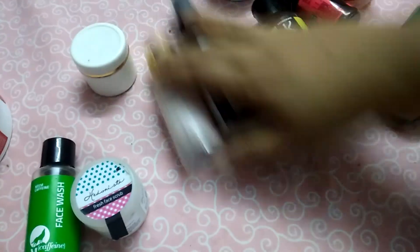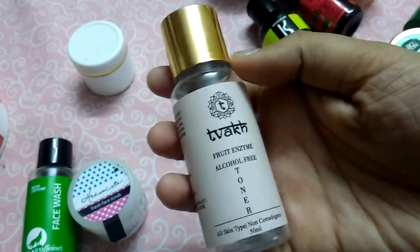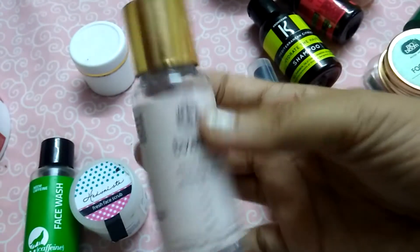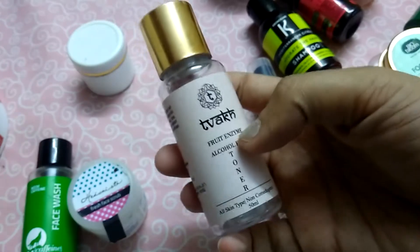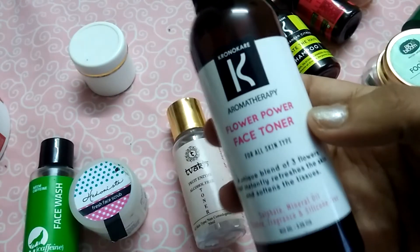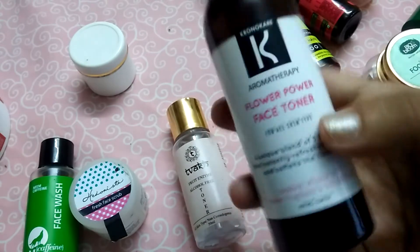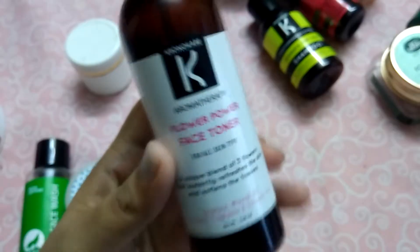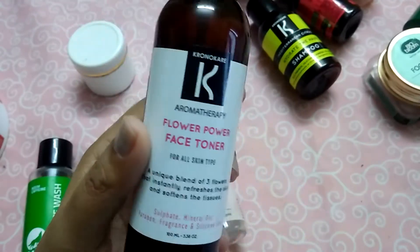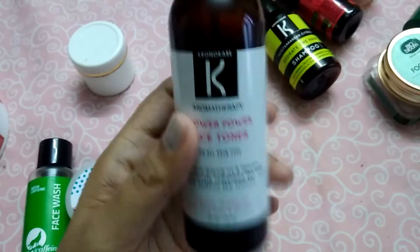Moving on to toners — I have finished two toners. The first is a fruit enzyme alcohol-free toner, but I had a little bit of a tingly feeling because of the fruit enzymes, so it's my personal opinion — I didn't like it. The second one, which I guess most of you will be using, is the Chrono Care Flower Power face toner. It's a really really good toner — it's light like water and it didn't give any reactions to my skin.